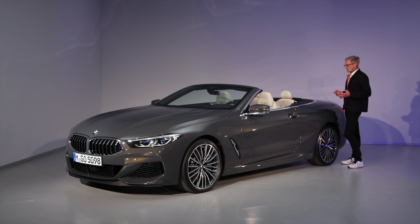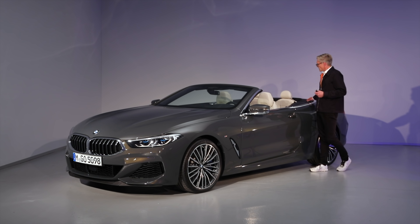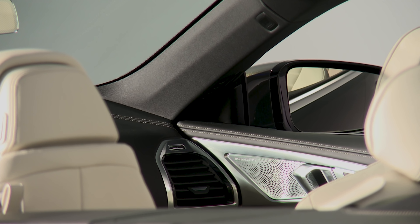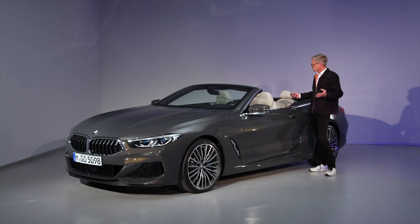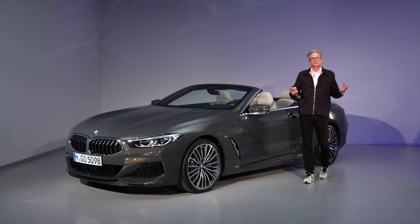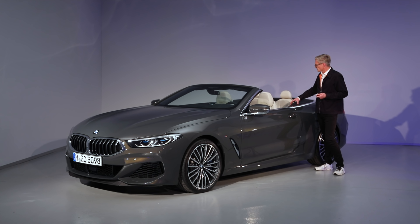Our engineers did a great job integrating the soft top technology into the body — a very stiff body. You see the love for detail in the stitching, in the chrome surrounding. It's a wrap-around effect from the outside, but also from the inside you feel like a cocoon. Package-wise, you have the same dimensions as the coupé, with a bit less shoulder space and a steeper angle on the rear seats.